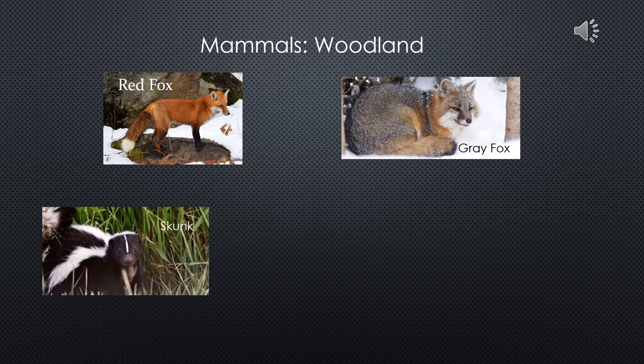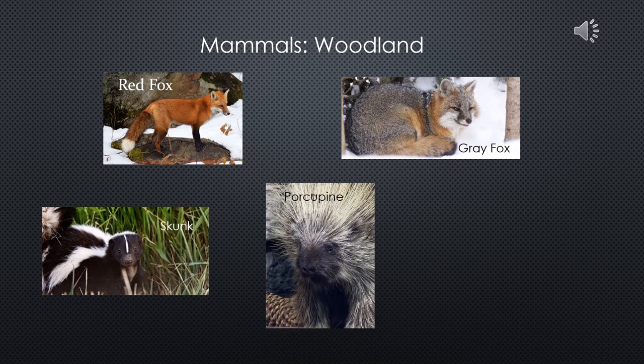When frightened, skunks will shoot a smelly oily substance from a gland underneath their tails with a range of up to 10 feet. Skunks are actually extremely shy and will avoid confrontation at all costs. Producing and excreting their spray uses a lot of energy, so they only do it when they absolutely have to. They will first either run away or stamp their feet. Their diet consists of plants, insects, worms, fruit, eggs, reptiles, small mammals, and fish.